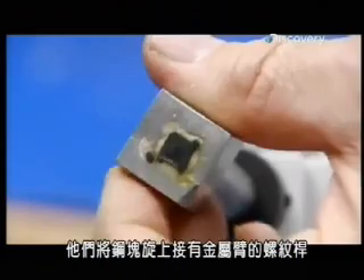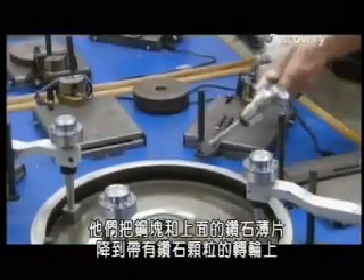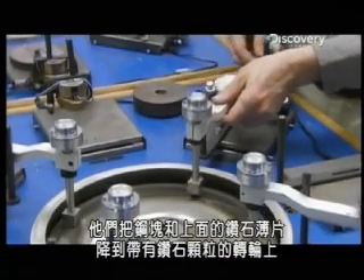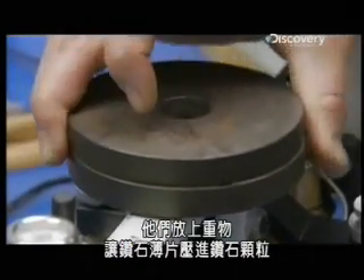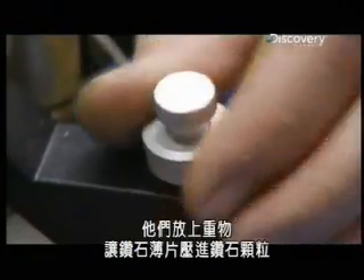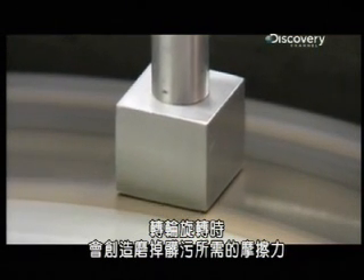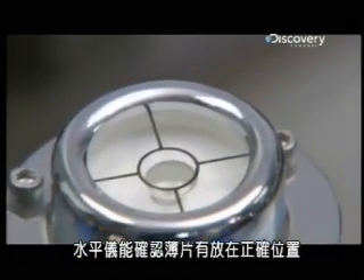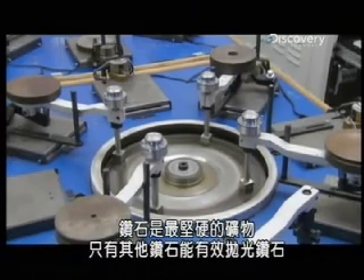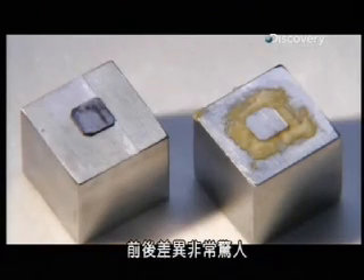They screw the block to a threaded rod attached to a metal arm, then lower the block and its diamond wafer onto a wheel swirling with diamond grit. They apply weights to press the diamond wafer into the grit, and as the wheel spins, it creates the necessary friction to polish away the grime. A level confirms the wafer is correctly positioned. Diamonds are the hardest of minerals, and only other diamonds can effectively polish one.